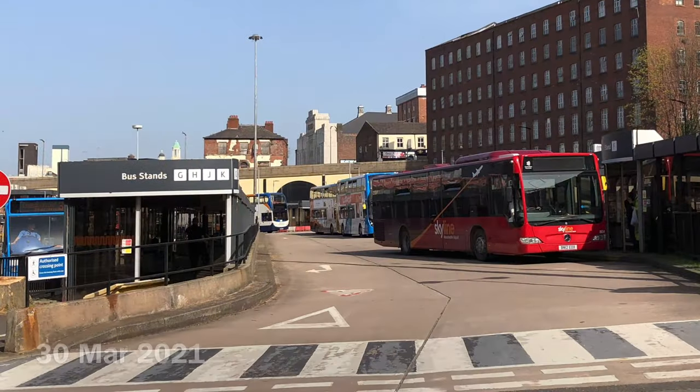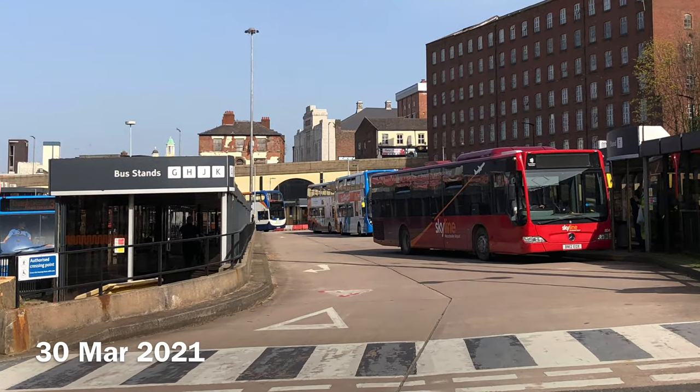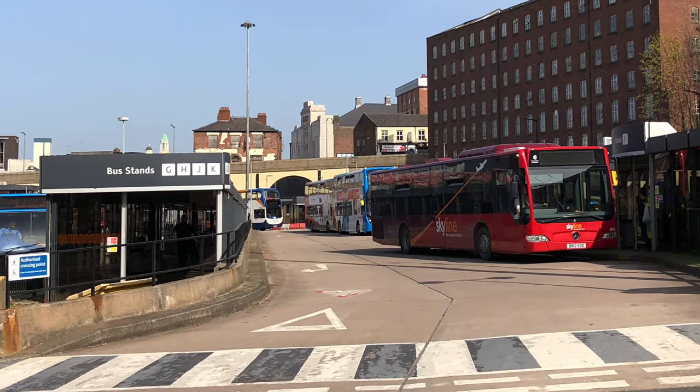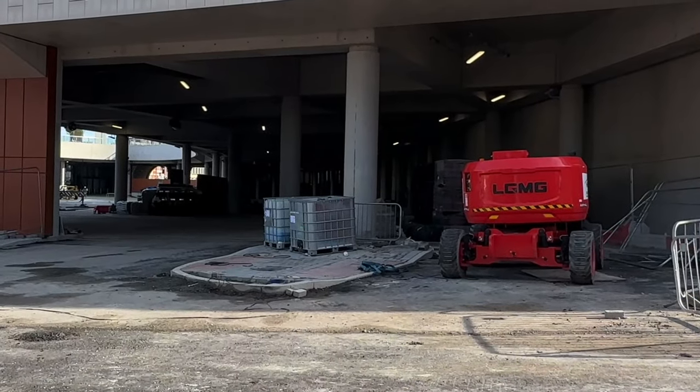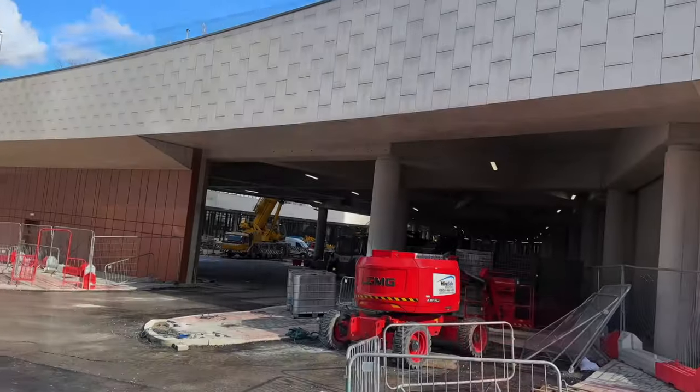Let's do a flashback now to the old bus station. There's the 199 to Manchester Airport waiting by the bus shelter. And nearly three years later, a construction vehicle — also bright red — is in use to complete the final work on the site.